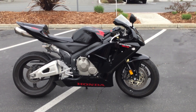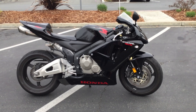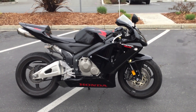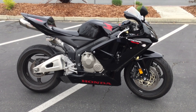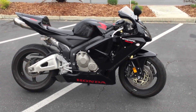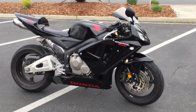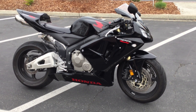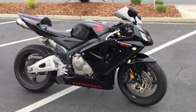Here we are at Contra Costa Powersports at our new location, 1150 Concord Ave. Today we have our 2006 Honda CBR 600 RR middleweight supersport. This is a one-owner bike in beautiful condition with only 16,000 miles on this gorgeous Honda.